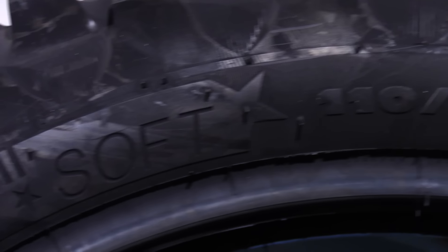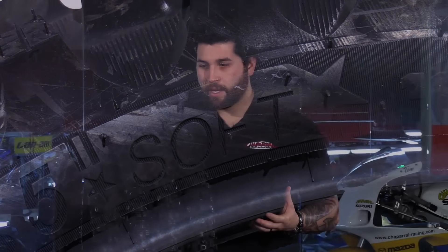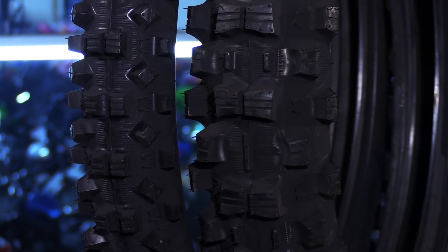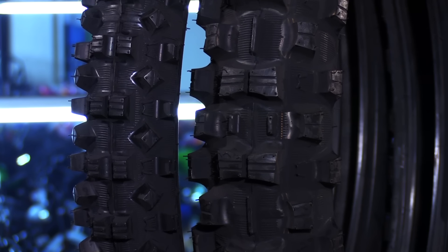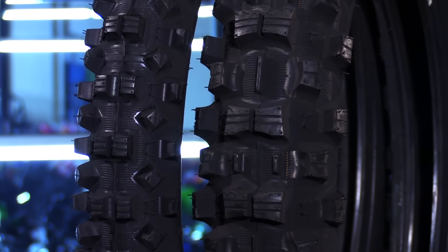The soft tire is a little more versatile — it's for muddy, soft, loamy, sandy conditions. Paula Raceway often gets like that, so these would be a great option. You can see it has a much different tread pattern to give you better traction, handling, braking, and cornering in these conditions.